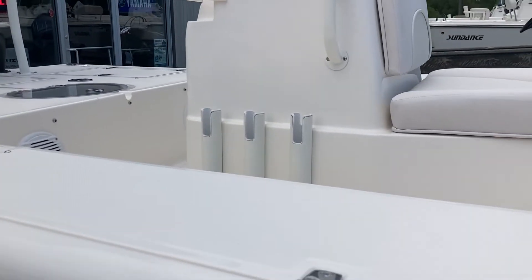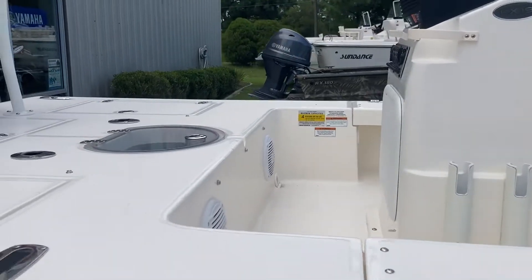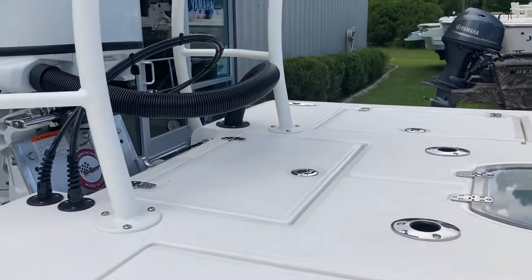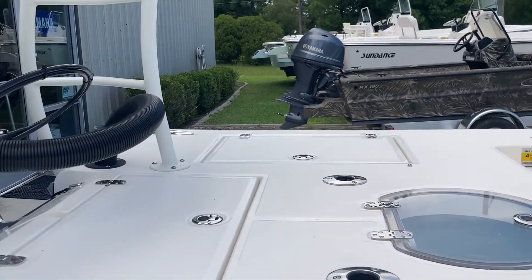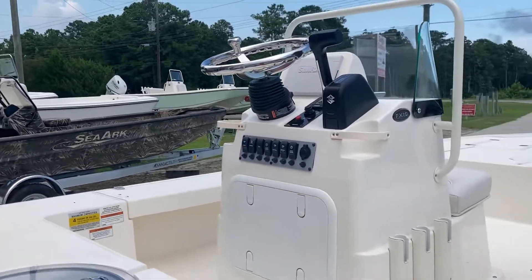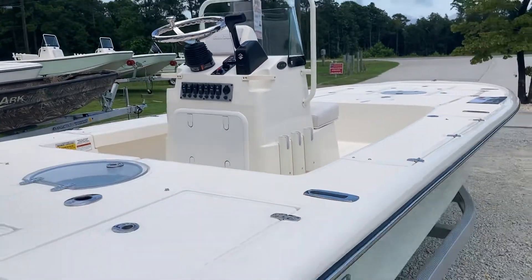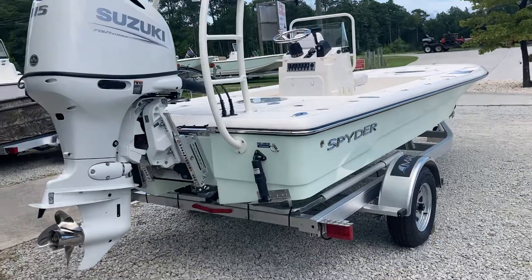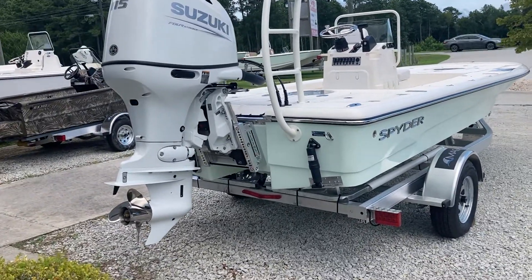Rod holders on the console. Bait well. You got a battery locker, another locker in the back. And then it has the Simrad 5-inch. This boat has a Suzuki 115 on it.